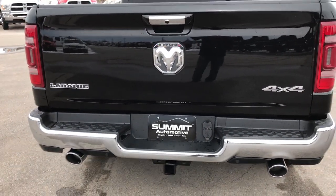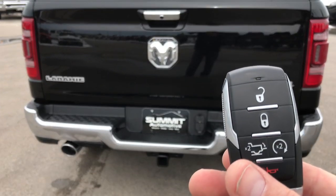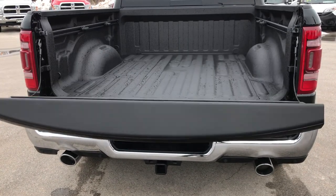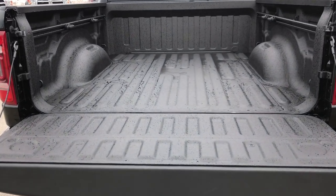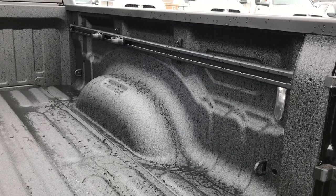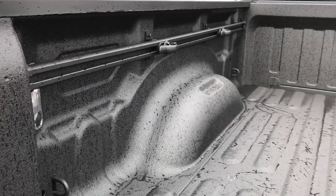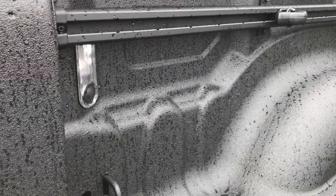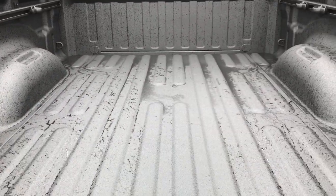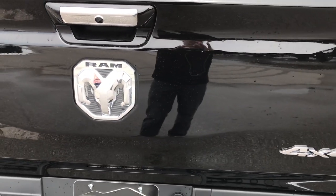My favorite part about the new Rams is the power drop-down tailgate. I got the key fob right here — just press this button twice and that tailgate drops down nice and slowly. It has a spray-in bed liner. New for 2019 is the rail cargo management system, so you get four cleats and that rail system so you can tie down stuff wherever you want. It has the LED lighting group with a button so you can turn those off and on, and that tailgate is super light to lift up.